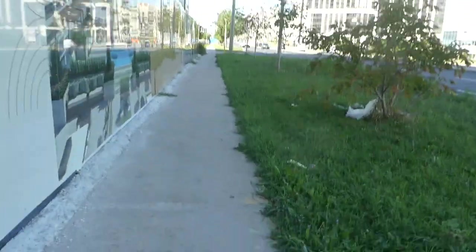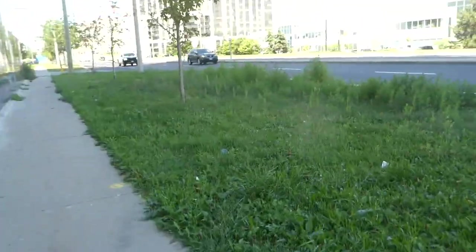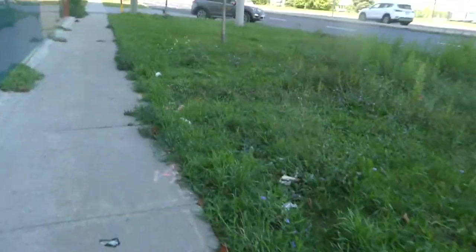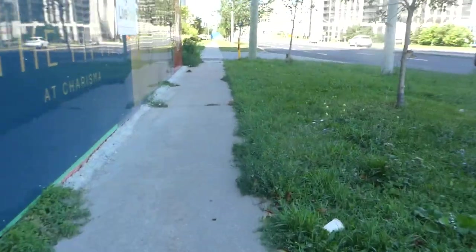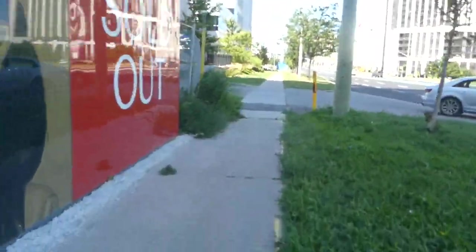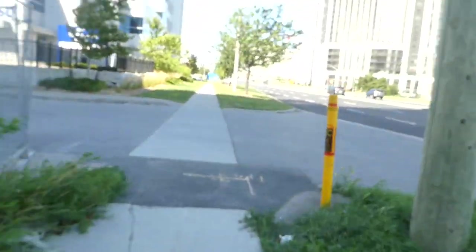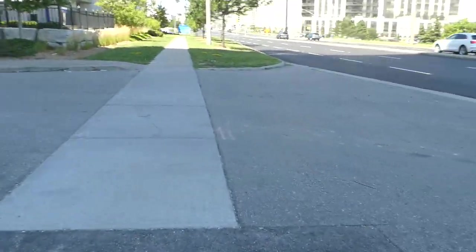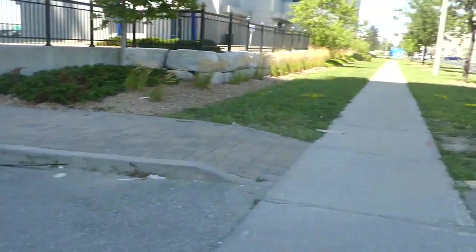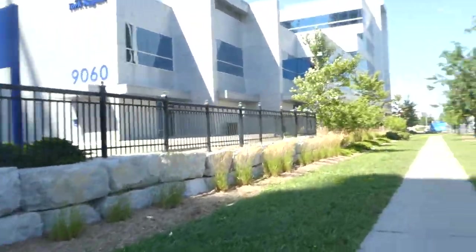North of Rutherford is Canada's Wonderland. I was thinking about doing a walking video near Canada's Wonderland. I walked Jane from Major Mackenzie down to here, but I didn't find it that interesting — on the left side you've got the park, and on the right side just more commercial space. And here is YRT's head office.